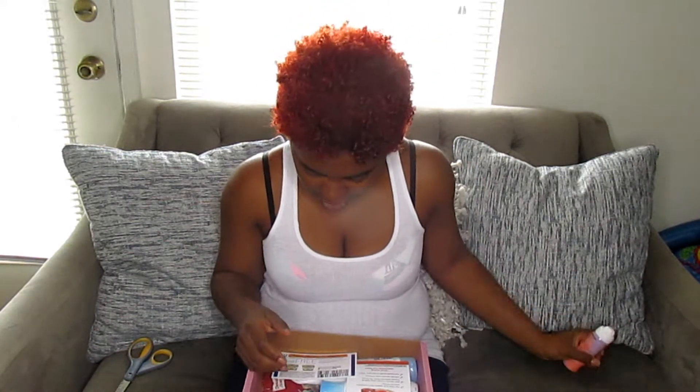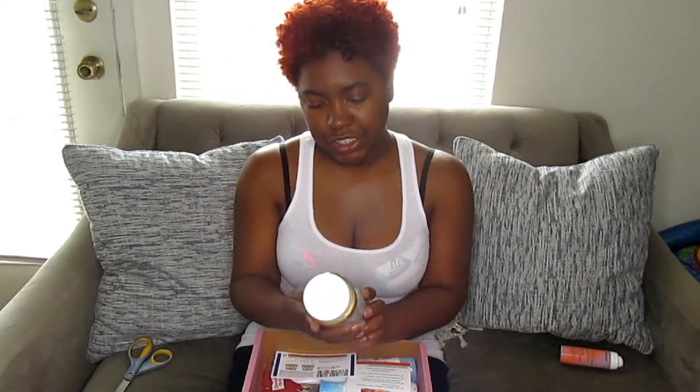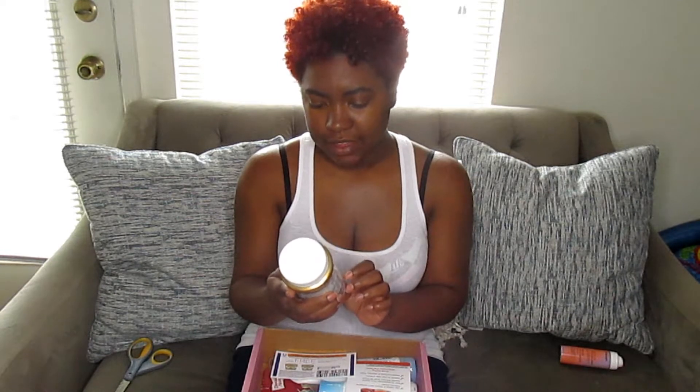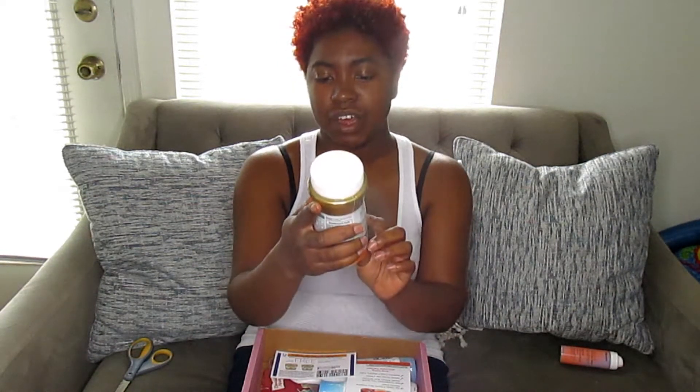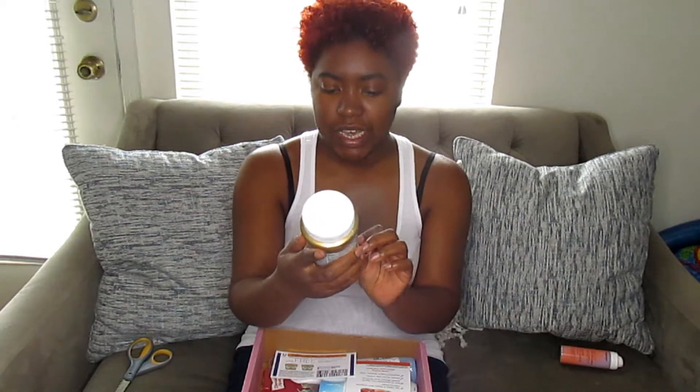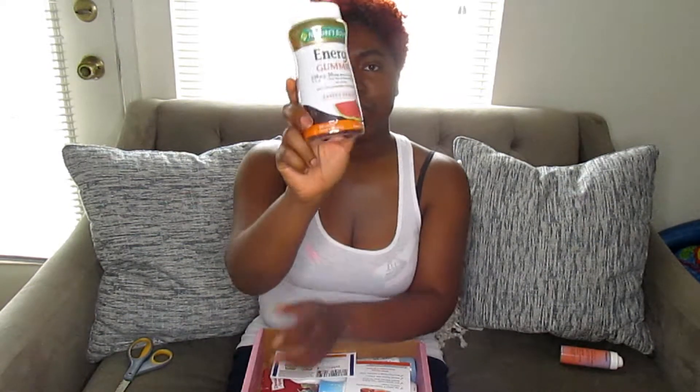I've also received some Nature's Bounty Energy Gummies. These are to aid in the conversion of food into energy. It's 60 gummies, a dietary supplement, and watermelon flavored. We're going to see how this helps me out because lord knows I've been in need of some energy running behind my two little boys, so this couldn't come at a better time.